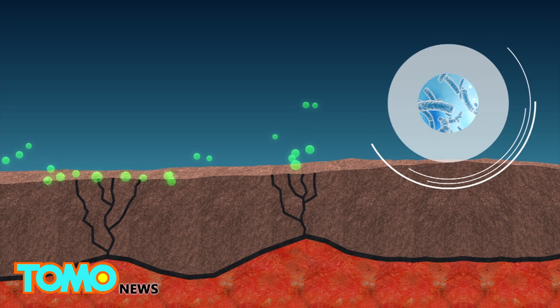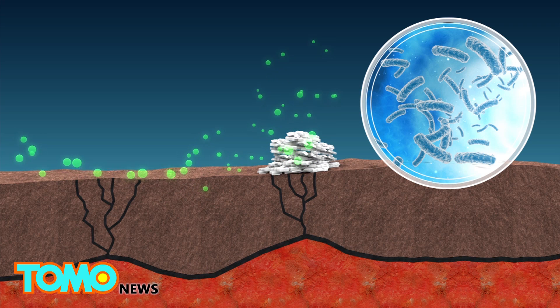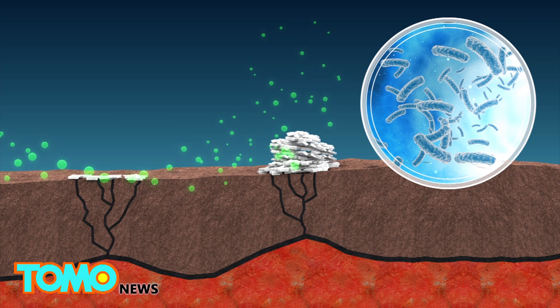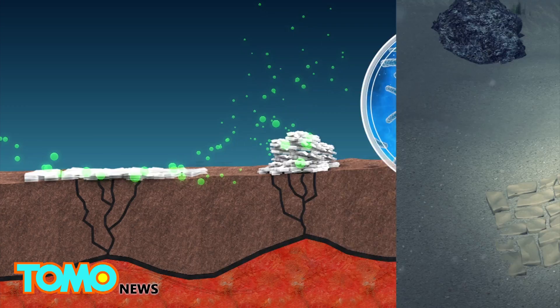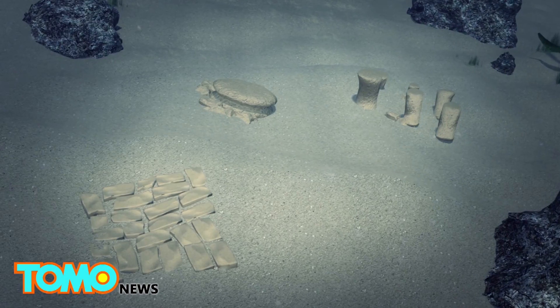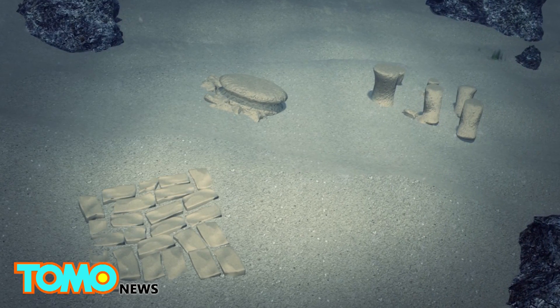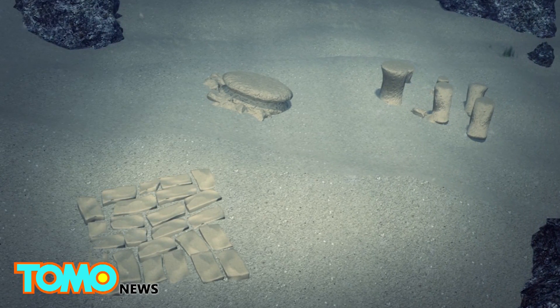As gas seeped through subsurface faults, bacteria gathered around the source, and their calcium excrement reacted with the methane to produce a cement-like substance. The tubular structures were likely formed as microbes piled around focused jets of methane, and the slabs that built what looked like the city's streets may have been the result of large spews of gas.